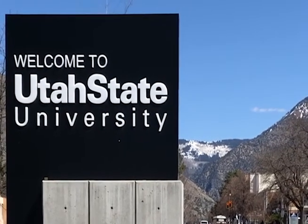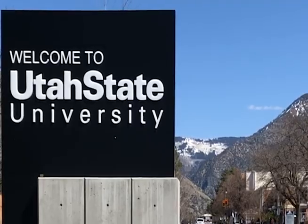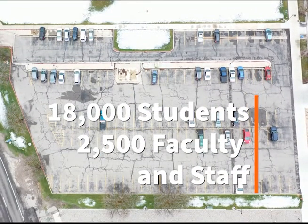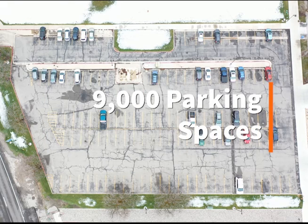Utah State University, located in the mountains of northern Utah, is one of the most innovative and successful universities in the nation. Utah State's main campus is home to around 18,000 students and over 2,500 faculty and staff, but only accommodates roughly 9,000 parking spaces.